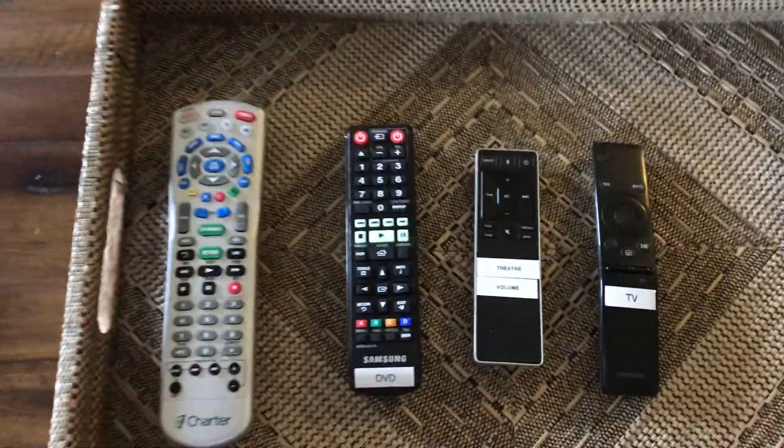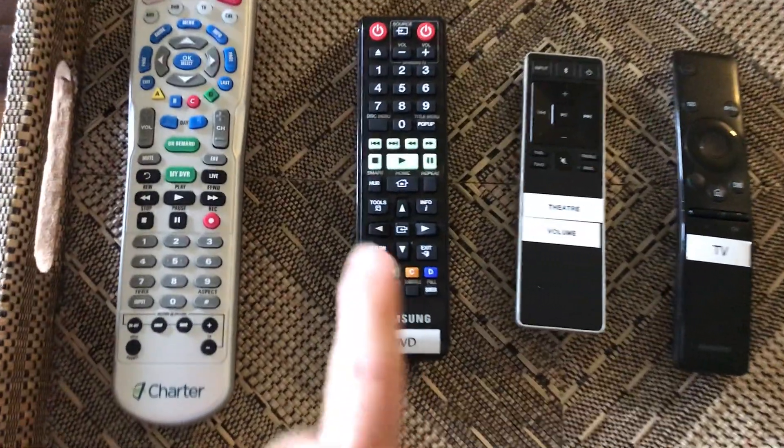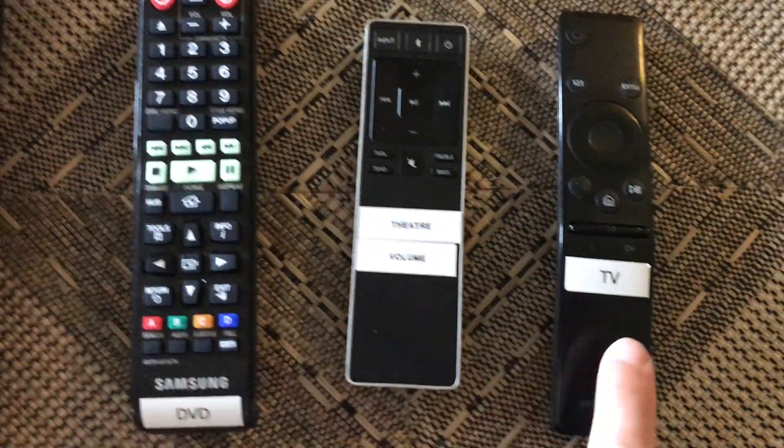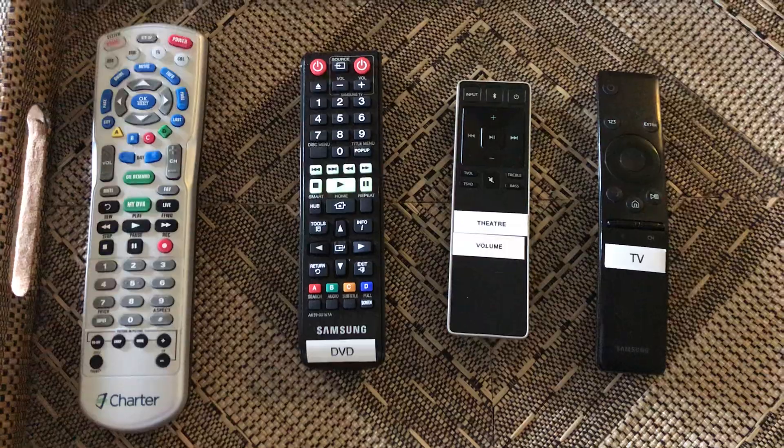We've got a couple of remotes. We've got the Charter remote here. This is a DVD remote. This is the theater sound, and that's the TV remote. You may need any of those four, but just to simply turn on the TV, I'm going to show you.